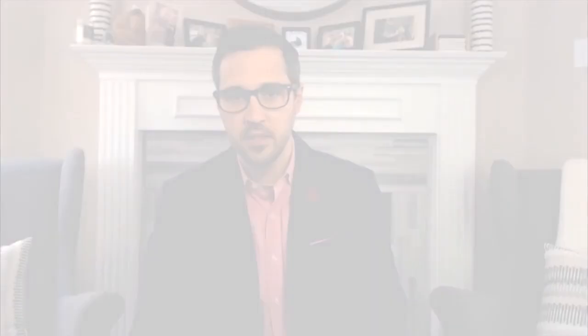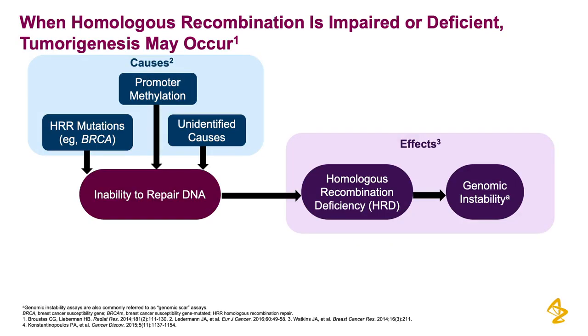More specifically, homologous recombination deficient tumors, which includes tumors with a BRCA1 or BRCA2 mutation. Approximately 50% of ovarian cancers are homologous recombination deficient. BRCA is the most recognized type of HRD.